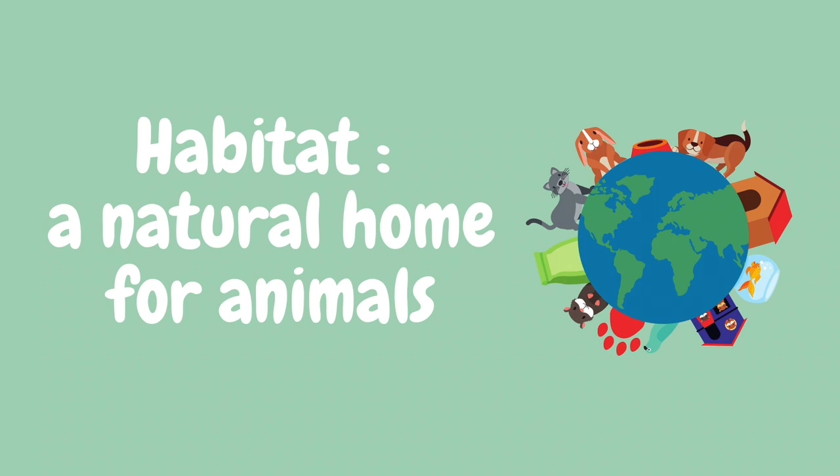But today we're going to talk about the ocean as a habitat. A habitat is a natural home for animals. In our story today, we're going to swim through the ocean and see lots of different sea creatures and all the different ways that they call the ocean their home.